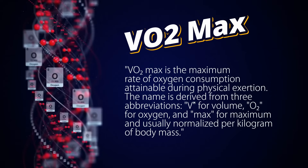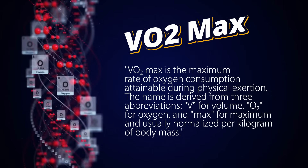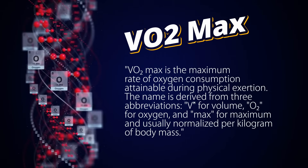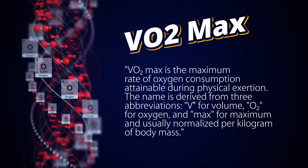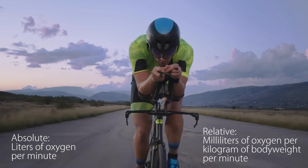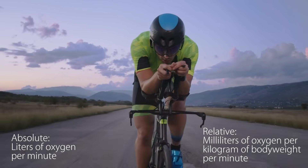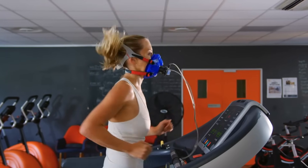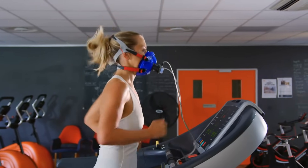Your VO2 max is your maximum rate of oxygen in terms of volume — that's the V — when you are physically exerting yourself. It can be measured in absolute terms, but that's usually adjusted for weight to a relative VO2 max, which is what most people use. The gold standard is a treadmill test where you have a tube in your mouth measuring all the gases coming in and out of your body, but there are also some pretty accurate other ways of measuring it.